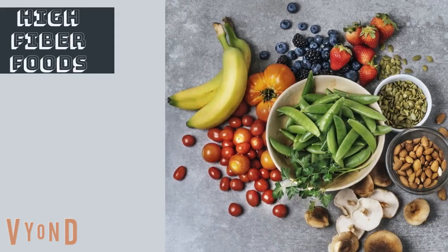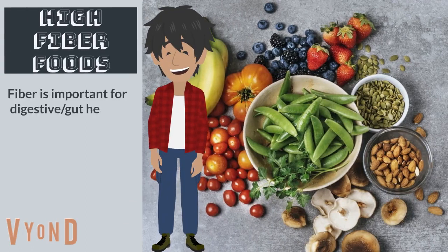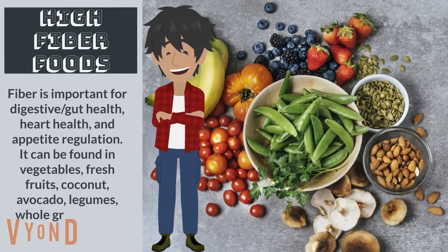High fiber foods. Fiber is important for digestive gut health, heart health, and appetite regulation. It can be found in vegetables, fresh fruits, coconut, avocado, legumes, whole grains, nuts, and seeds.